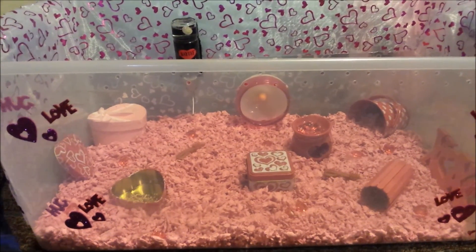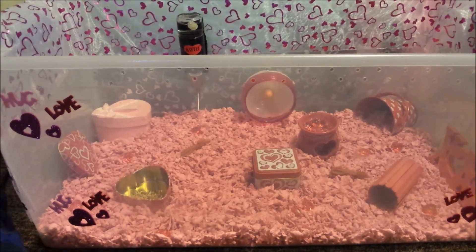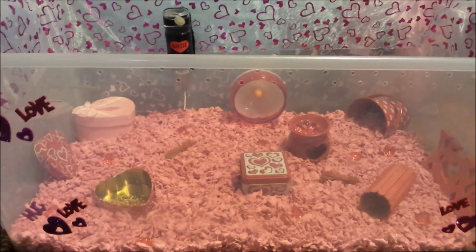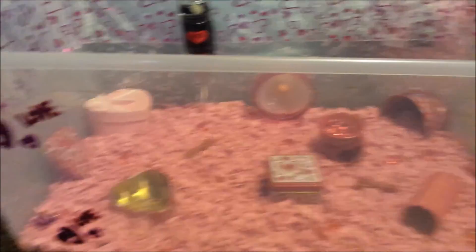Hi guys, Kiki here, and welcome to another Hamster Cage video. This month's theme is Valentine's Day for February. So let's start at the front.